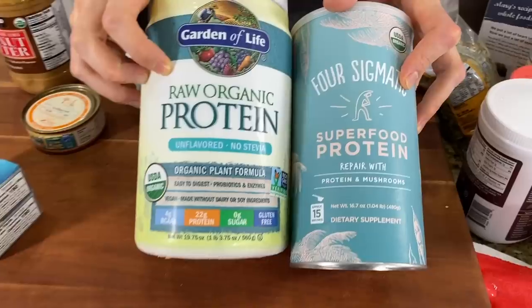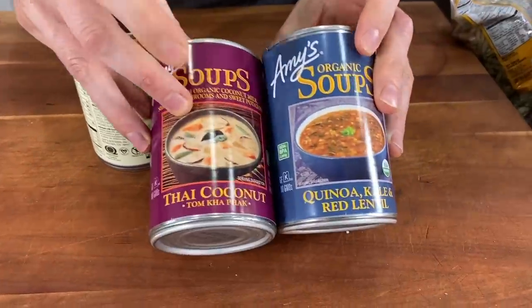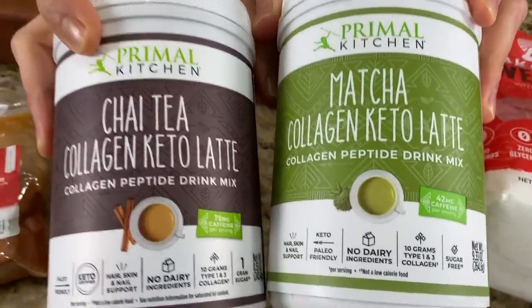Last weekend we had the video for part one with a ton of healthy items that you want to stock up during the quarantine. We had so many products that this is part two of the video. We're going to cover stuff from snacks to breakfast to tuna to bone broth to a lot more stuff.